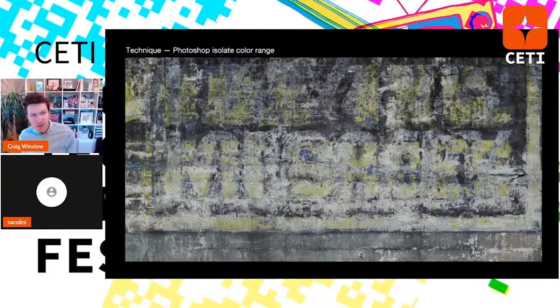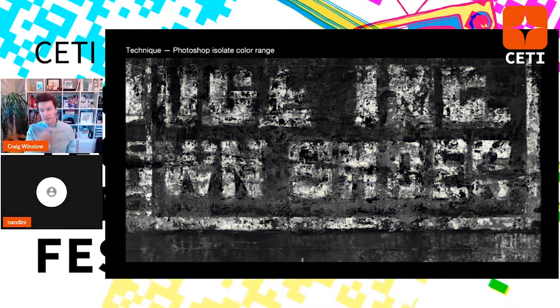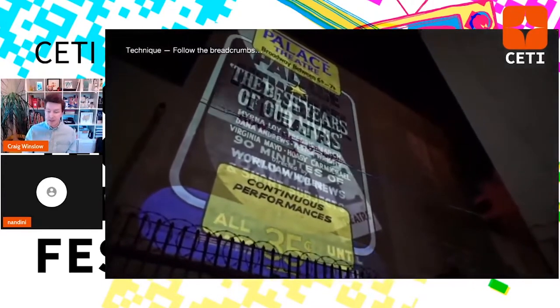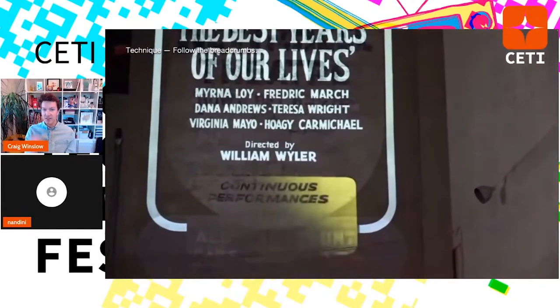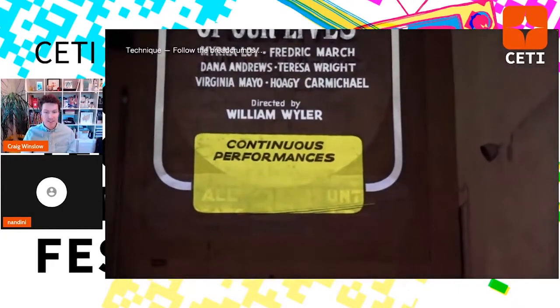Another technique I like is using Photoshop to isolate color within an image. Here in Astoria you can see some yellow and some bits of blue. I isolate each pigment to see if I can get more information about what it used to look like. Isolating the yellow reveals the word 'shoes' much more clearly — this ended up being Nyman Judge Inc., Buster Brown shoes, a very popular shoe of that era. Another technique is following the breadcrumbs — this is the back of the Palace Theatre in downtown Los Angeles. They painted show poster upon show poster. My favorite was 'The Best Years of Our Lives' — finding just enough letters to identify it, then cross-referencing IMDB where the names lined up.